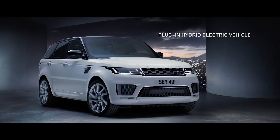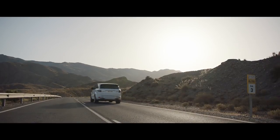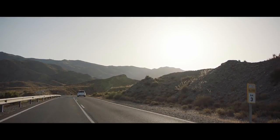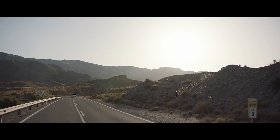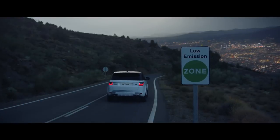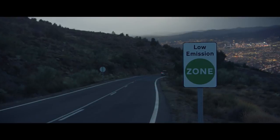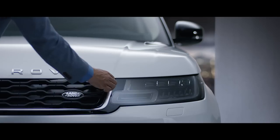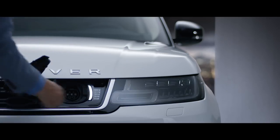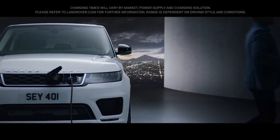The all-new P400E represents an important new chapter in the Range Rover Sport's distinguished history — a composed and luxurious ride with Range Rover Sport capability and plug-in hybrid levels of emissions, with the option to charge at home or in designated public places.